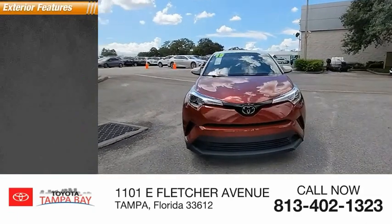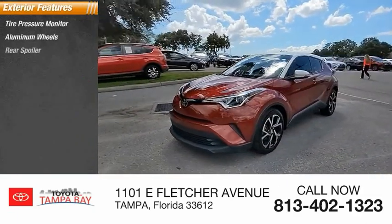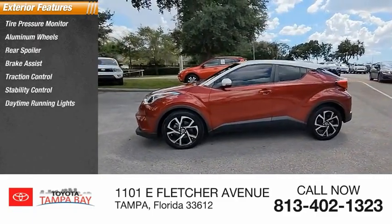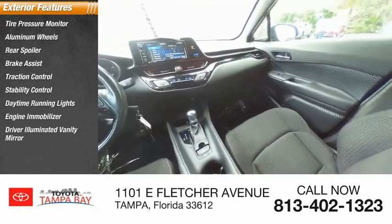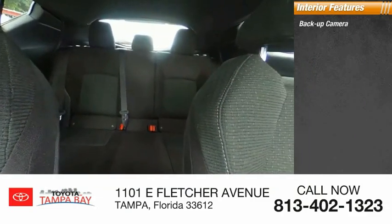Here are some of this vehicle's great options: tire pressure monitor, aluminum wheels, rear spoiler, brake assist, traction control, stability control, daytime running lights, engine immobilizer, driver illuminated vanity mirror, FWD.